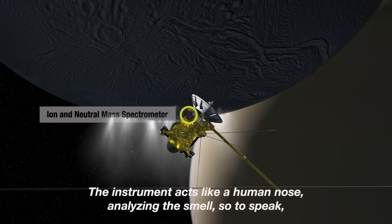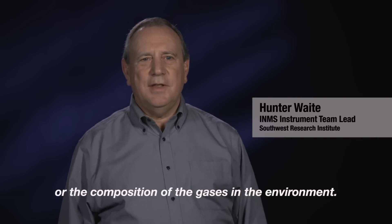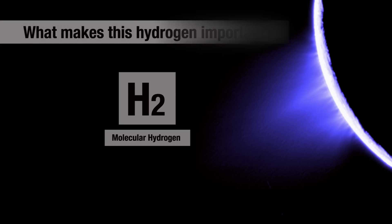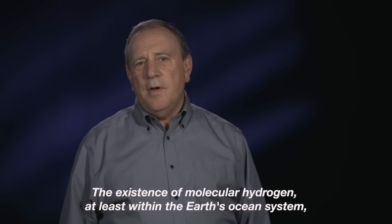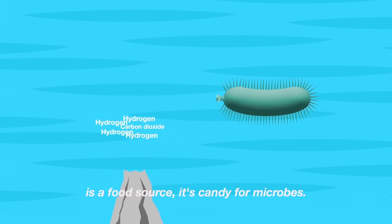The instrument acts like a human nose, analyzing the smell, or the composition of the gases in the environment. There was a significant amount of molecular hydrogen. The existence of molecular hydrogen, at least within the Earth's ocean system, is like a food source.